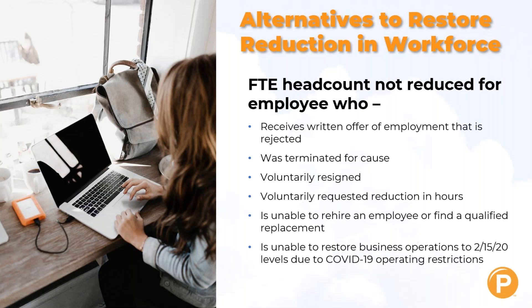Also, an inability to restore your business operations to February 15th, 2020 levels due to COVID-19 operating restrictions is a valid reason. The old rules for the eight-week plan still exist as they were — this is just in addition to, giving you more flexibility. You can still use the period of time in 2019 to determine your headcount, or you can use the new rules. You're not restricted to the new rules; you can still use the old if you'd like.